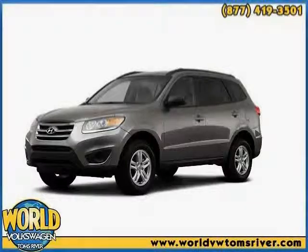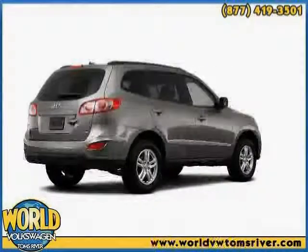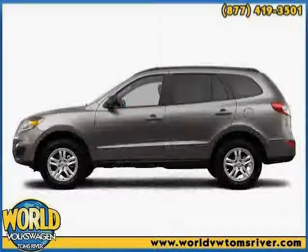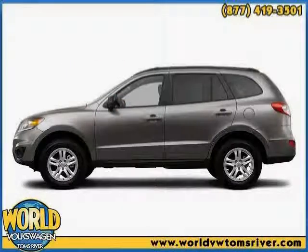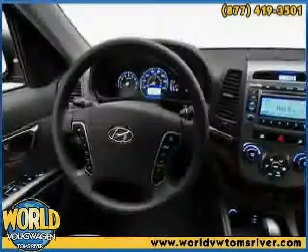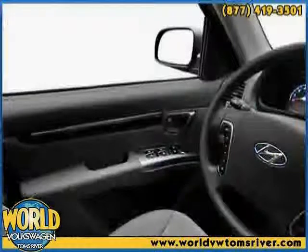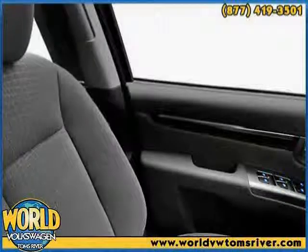This 2012 Hyundai Santa Fe is equipped with power door locks, heated passenger seat, heated driver's seat, heated outside mirrors, power mirrors, power sunroof, traction control system, side airbag system, leather and cloth upholstery, dual airbags, side impact door beams, and an anti-theft security system.